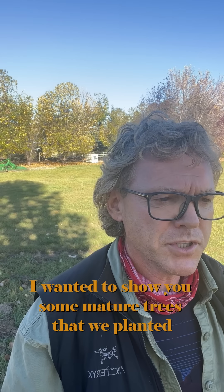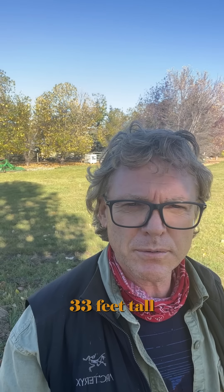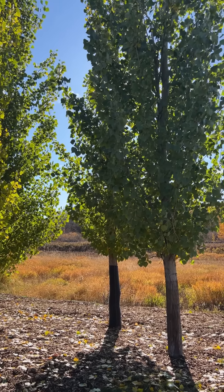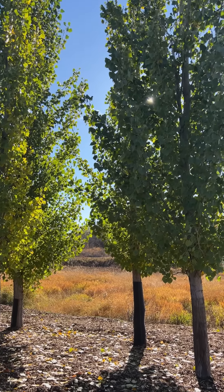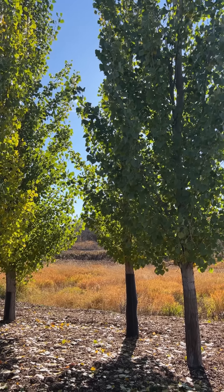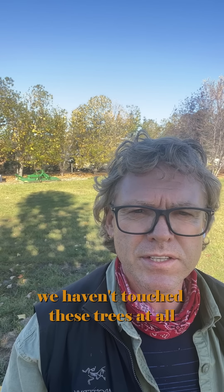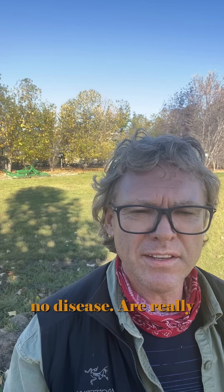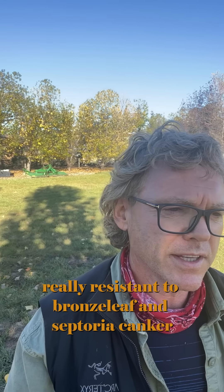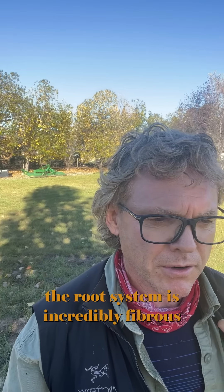I wanted to show you some mature trees that we planted about 10 feet tall eight years ago, and now they're 32, 33 feet tall. The first couple of years we watered them regularly, and for the last six years — with five years of drought — we haven't touched these trees at all. No branch issues, no disease. They're really, really resistant to bronze leaf and septoria canker. Just a winner of a tree for the prairies, for the small yard. The root system is incredibly fibrous.